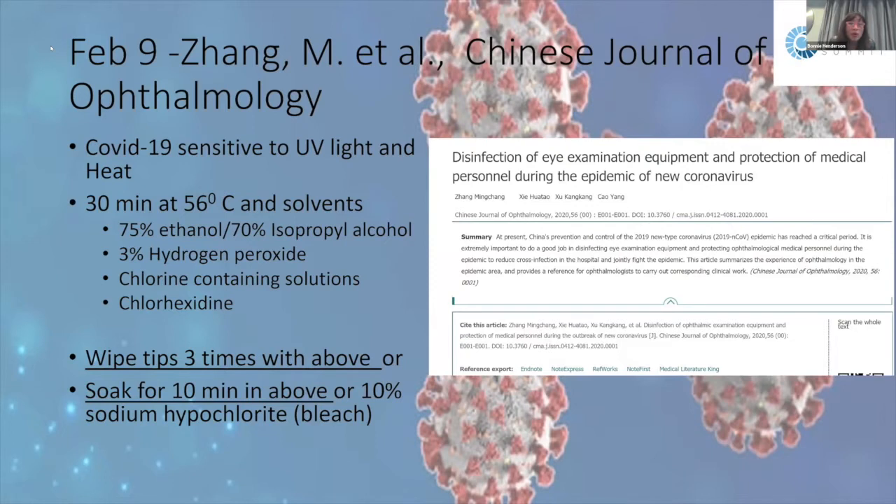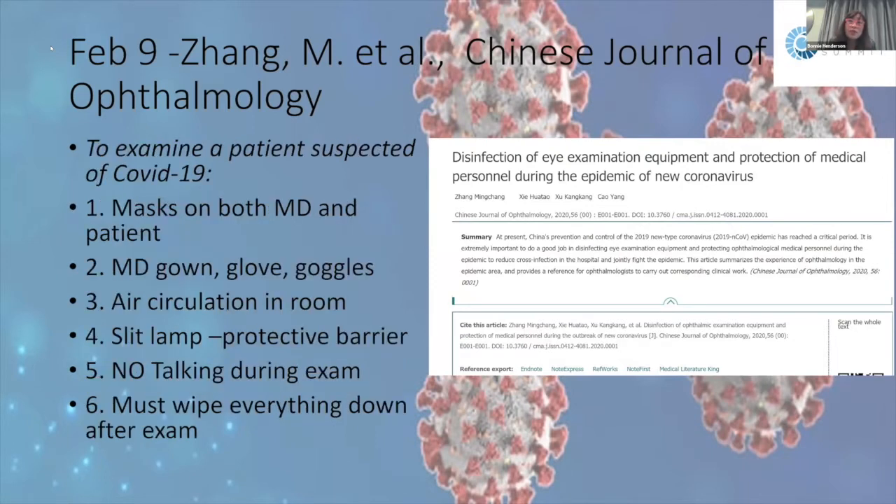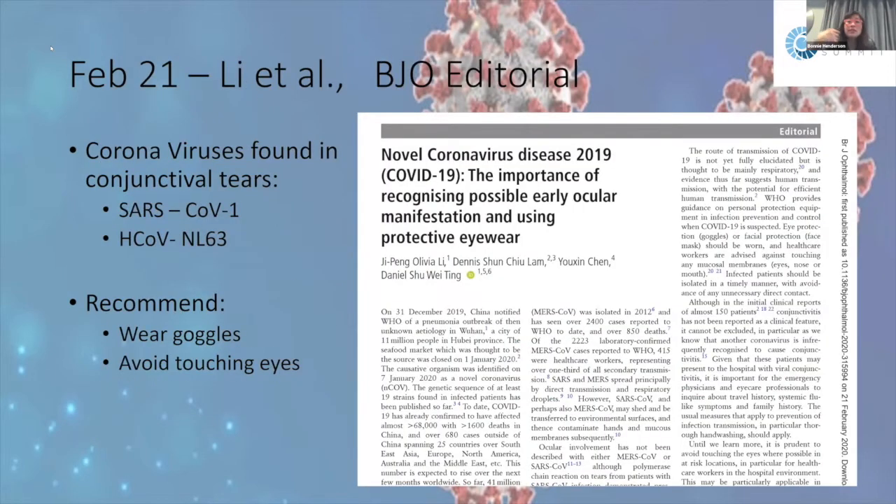They recommend wiping application tips three times with those solvents or soaking them for 10 minutes in 10% sodium hypochlorite (bleach). When examining a patient, it's important for both doctor and patient to wear masks. The doctor should wear gloves, gown, and goggles, ensure good air circulation in the room, use slit lamp protective plastic shields, minimize talking during the exam, take history online before the patient arrives, and wipe down everything in the exam room afterward.